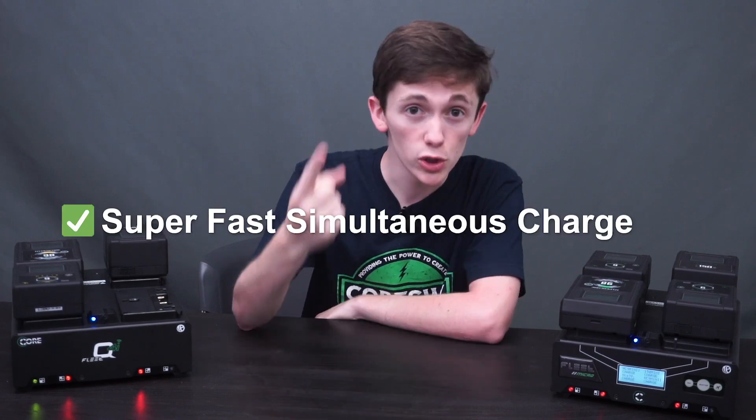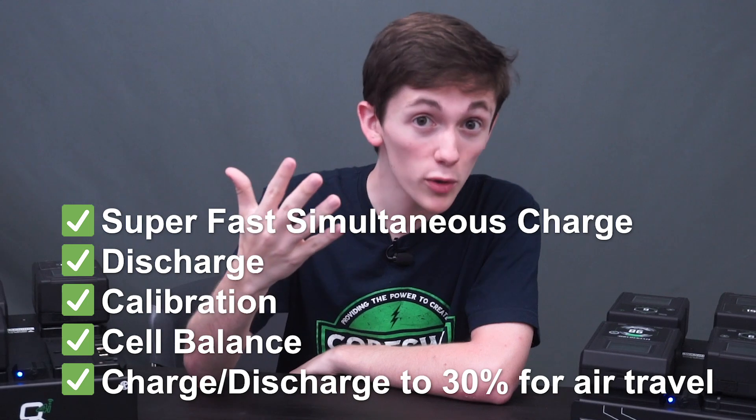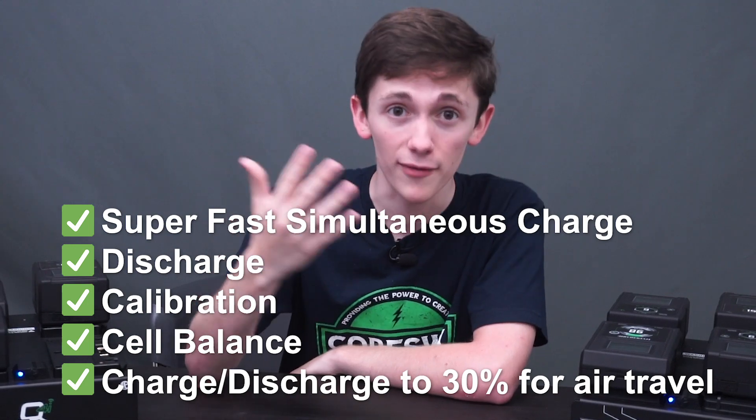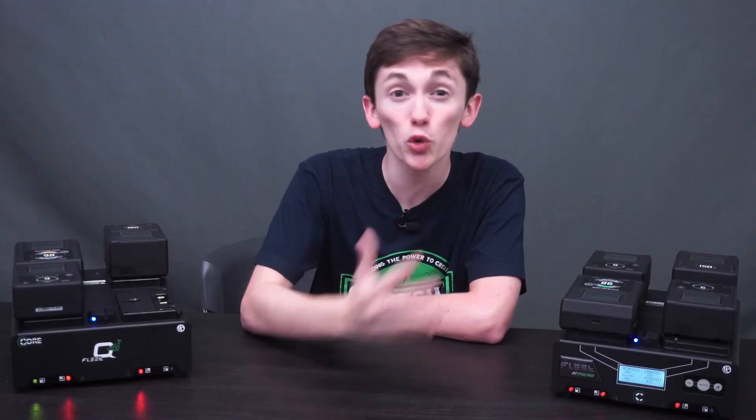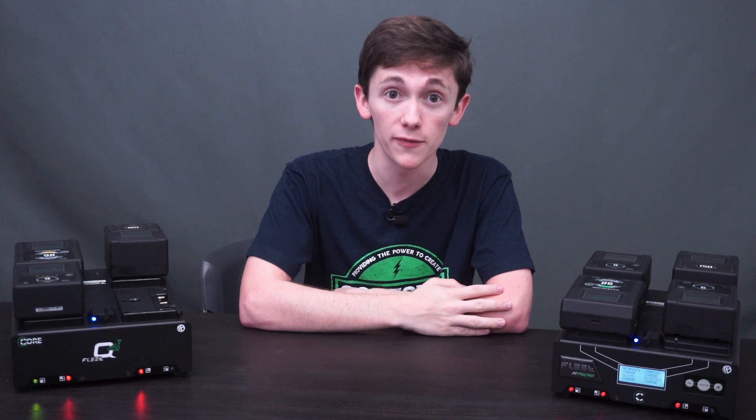But they can do all these things: super fast simultaneous charge, discharge, calibration, cell balance, and charge or discharge to 30% for safe air travel. Did I mention this thing can charge crazy fast? Four packs in under two and a half hours — that's 400 watts of power in under 150 minutes. That's crazy fast.